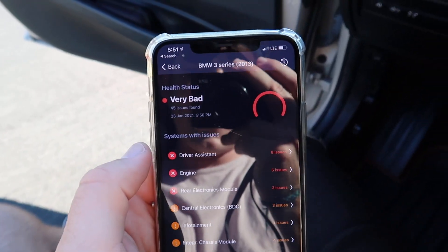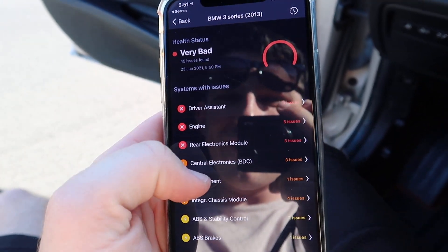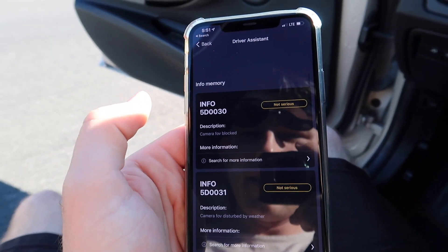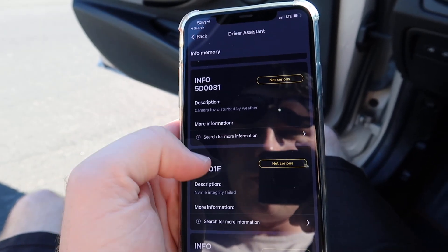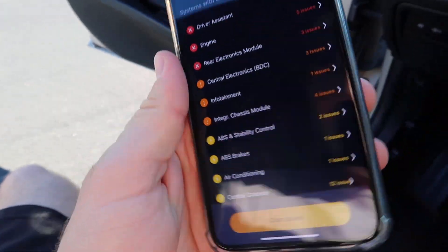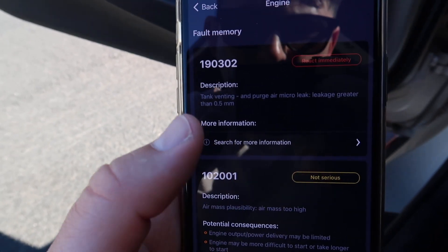It's actually diagnosing the car right now, so we're going to check if there are any other issues at the same time. It says 17 codes at 40% — that's normal, just background codes. The car is tuned so there will probably be a couple things from that. The health status says it's 'very bad' — 45 issues found: driver assistant actuator wheel defect, camera FOV blocked, camera FOV disturbed by weather, just a lot of random stuff.